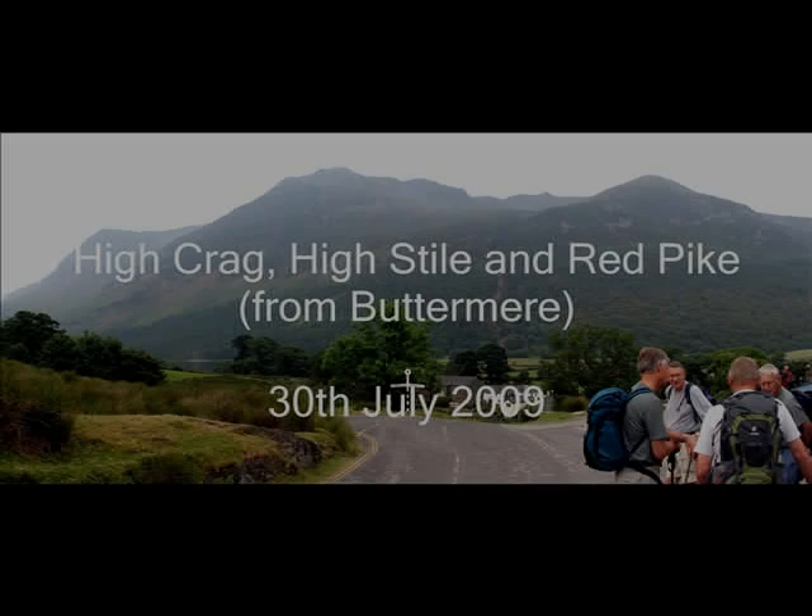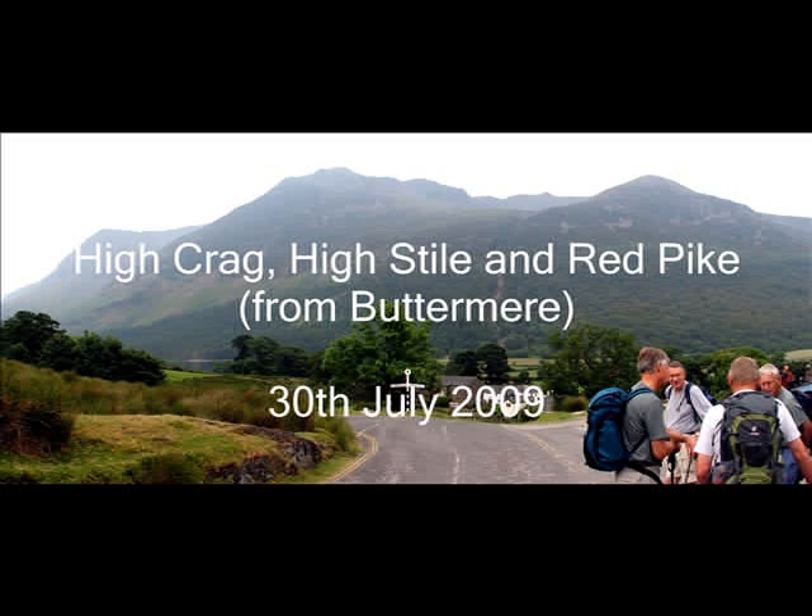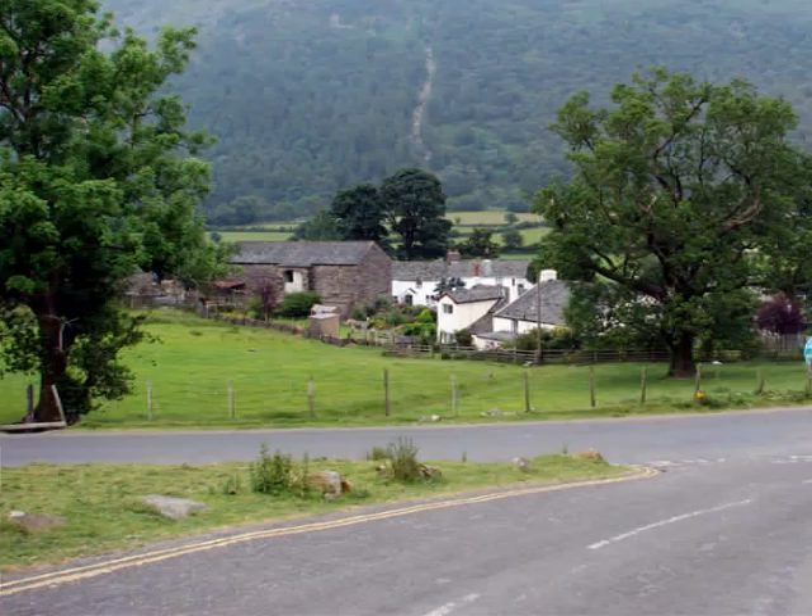This walk took place on a hot summer's day. Along the tops there was a slight breeze. Here we see the three peaks which we planned to climb that day. Our starting point was from the car park at Buttermere Church.